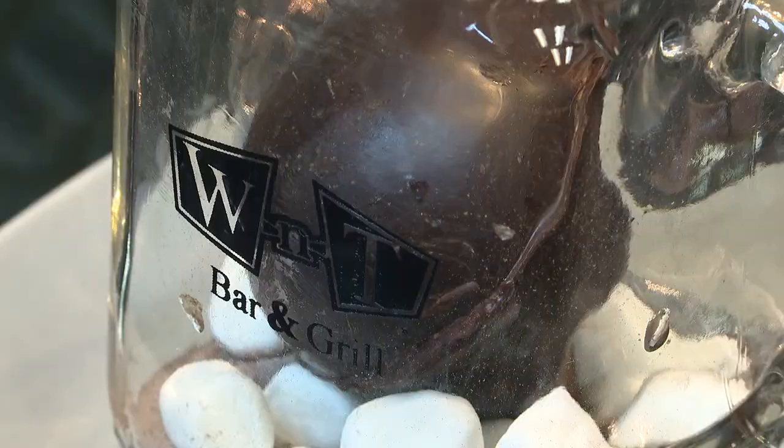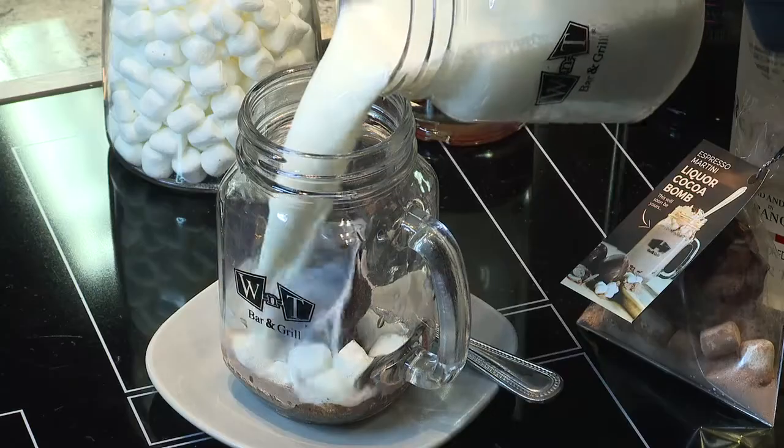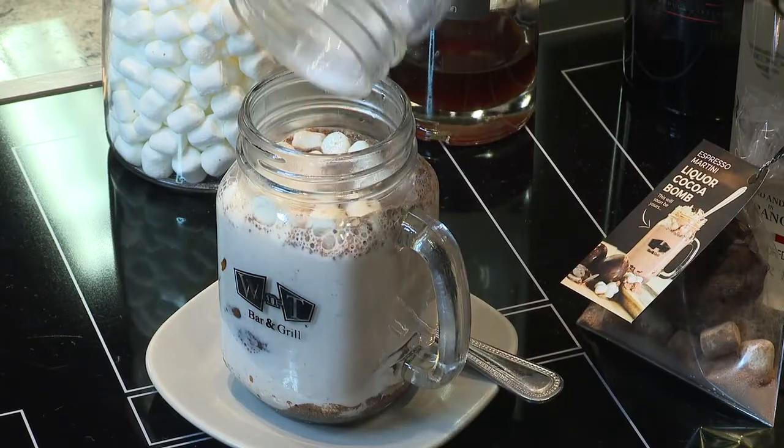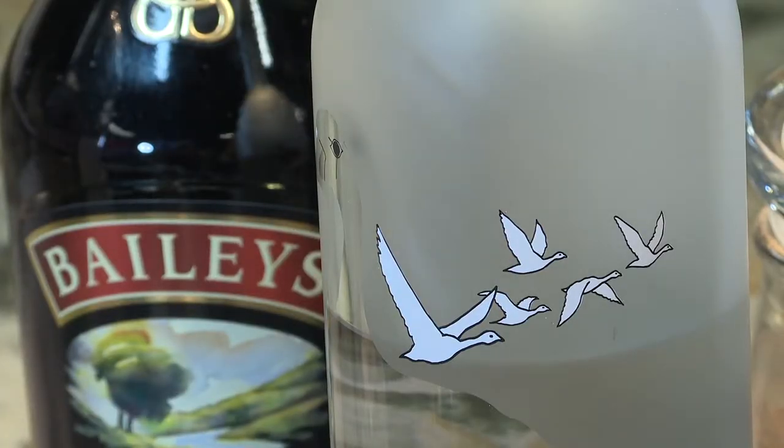And then who doesn't love hot chocolate? Especially this time of year, with Valentine's Day creeping up. One local restaurant group is taking them a step further — and for the 21-plus audience.